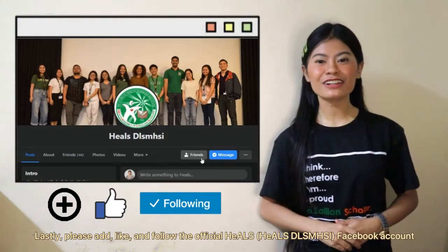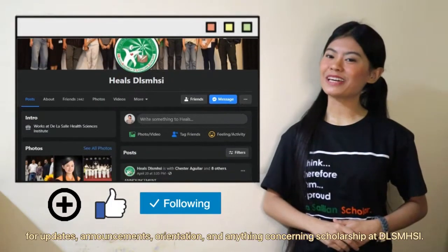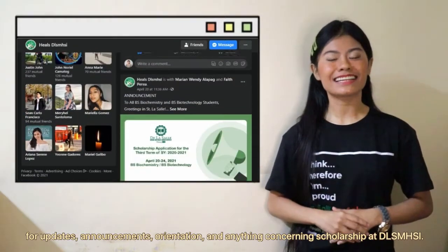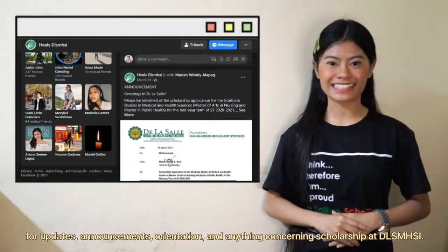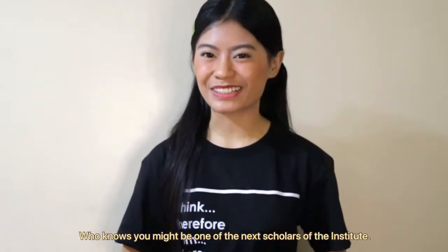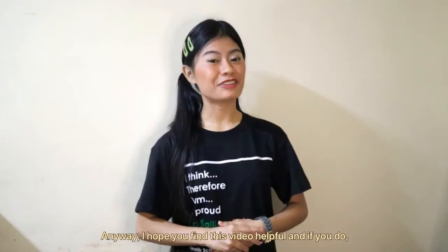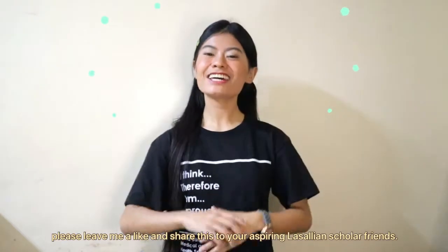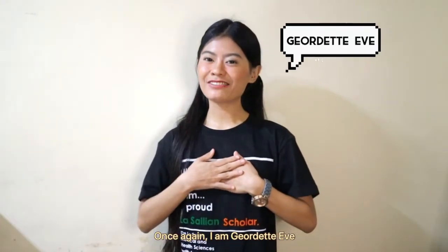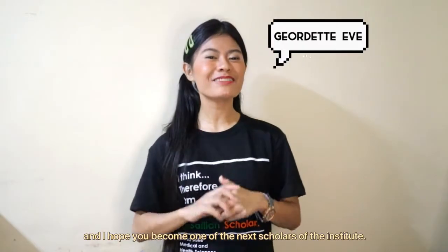Please like and follow the official HALS Facebook account for updates, announcements, orientations, and anything concerning scholarships at the LaSalle Medical and Health Sciences Institute. Pretty easy, right? So go ahead and apply now — who knows, you might be one of the next scholars of the Institute! I hope you find this video helpful, and if you do, please leave a like and share this with your aspiring LaSallean scholar friends. Once again, I am Jordette Yves, and I hope you become one of the next scholars of the Institute. Bye!